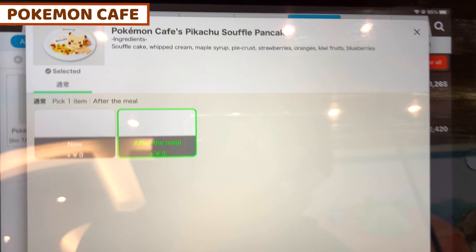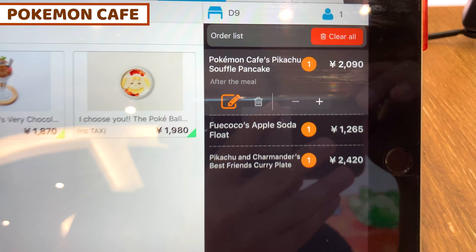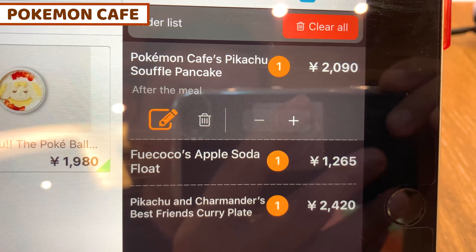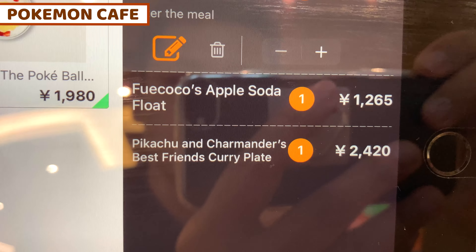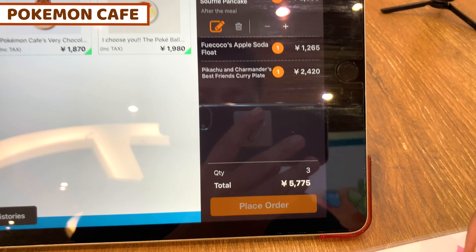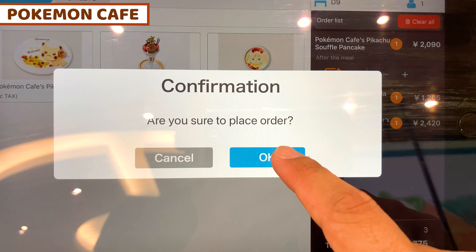Okay, I'm going to take it after the meal, so let's place the order. This is the order for today: Pikachu, Pikachu Soda Float, and the Curry Plate. Wow, I'm excited about what kind of food I'll get. Okay, let's place the order and let's go!